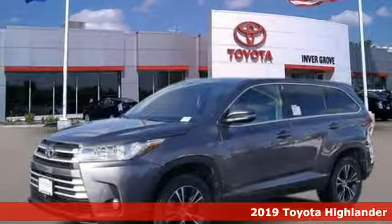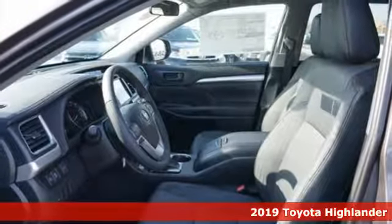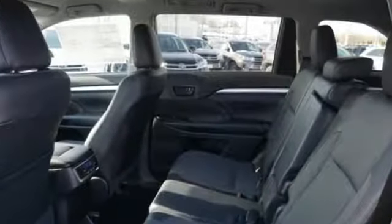It's a new 2019 Toyota Highlander. Life is hectic enough. Make the journey smoother in this Highlander. It was built for families and made for fun. And it comes with all the amenities you need.